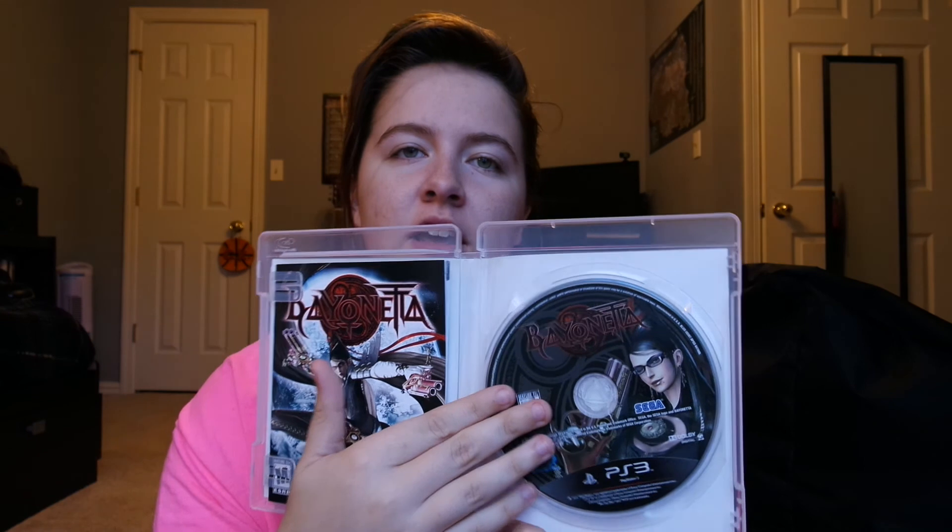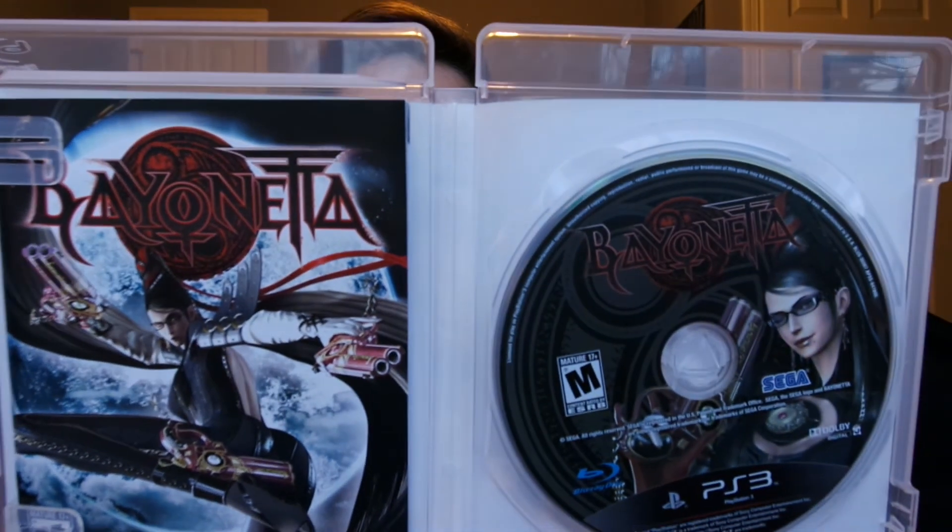The next game I got was Bayonetta for the PS3 — I've been wanting this game whether it was for PS3 or Xbox 360, but I went ahead and got it for PS3. It's complete, which is nice since most 360 copies I see aren't complete. It wasn't a bad deal at $13. I also got the inFamous Collection for $13.50, which comes with the first two games. I used a buy-two-get-one-free deal so I got one of these free.